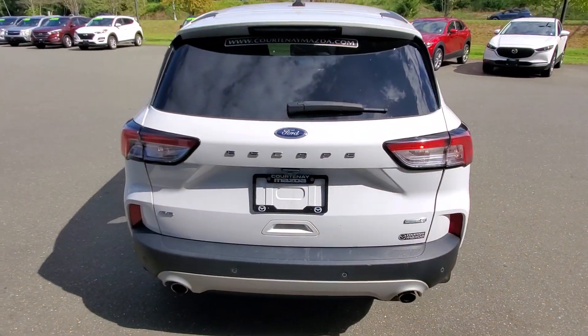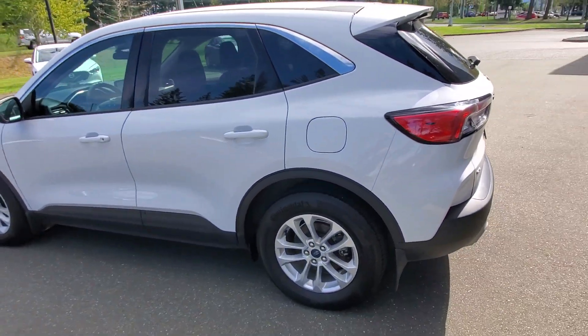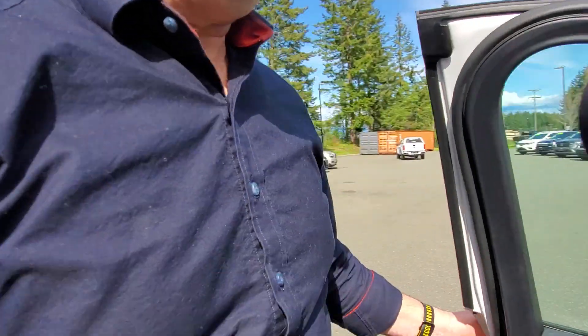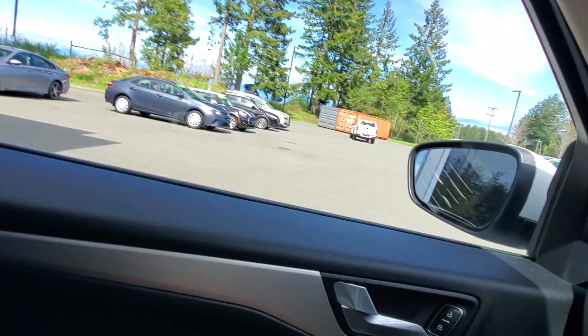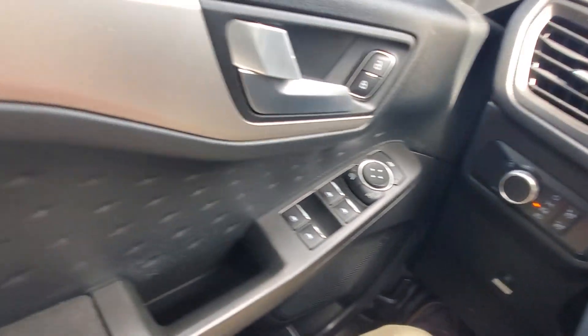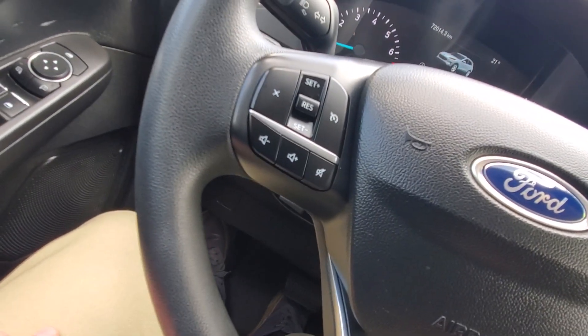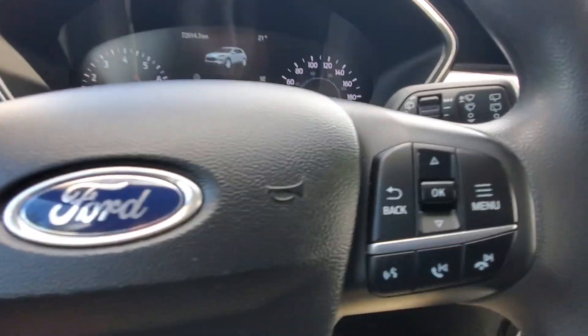Getting in and out of the driver's seat is really simple. It's got a power-adjustable driver's seat — up and down, forward and back, and recline. To the left of my knee is your headlight control and power mirror adjustment. Power windows are there too. On the steering wheel you've got stereo controls and cruise control on one side, and menu controls on the other.